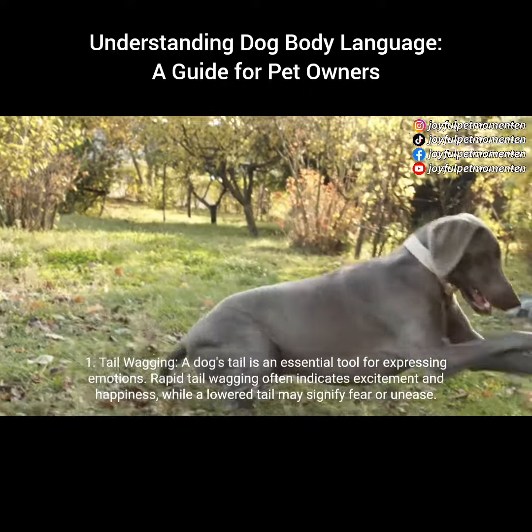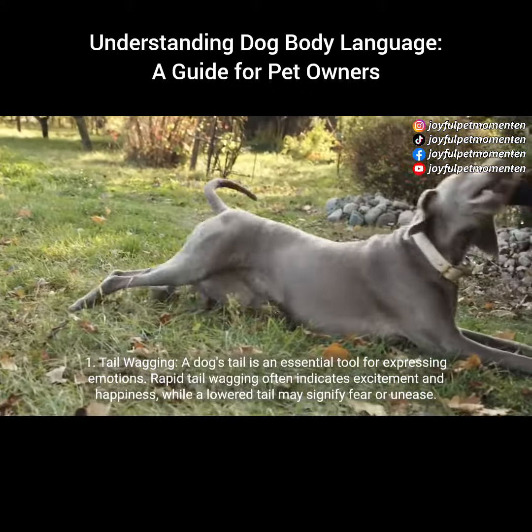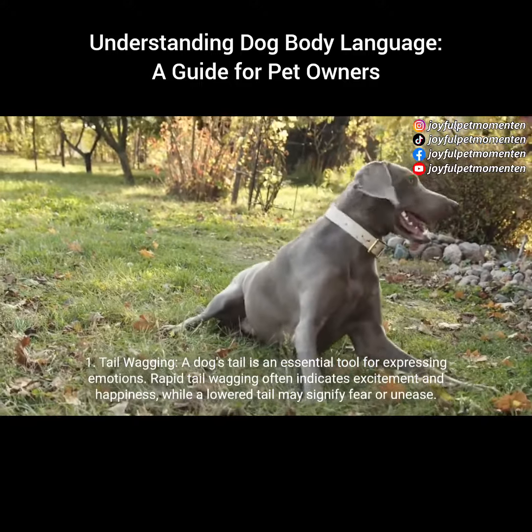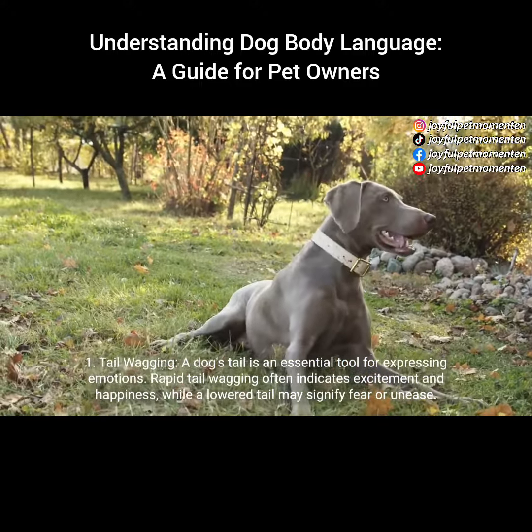1. Tail wagging. A dog's tail is an essential tool for expressing emotions. Rapid tail wagging often indicates excitement and happiness, while a lowered tail may signify fear or unease.